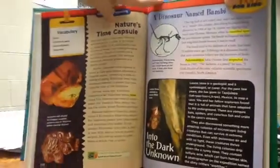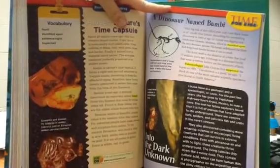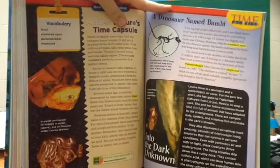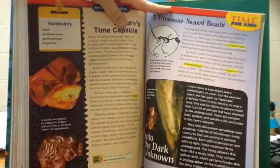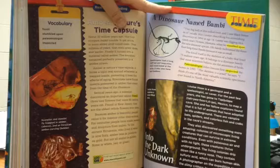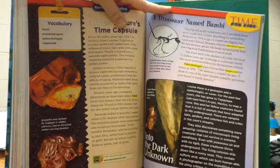Amber — nature's time capsule. About 30 million years ago, this tiny scorpion found trouble. It got stuck in some sticky stuff called resin. Over millions of years, that resin grew drier and harder. Finally, it turned into a material called amber. The scorpion remained perfectly preserved in a golden prison.